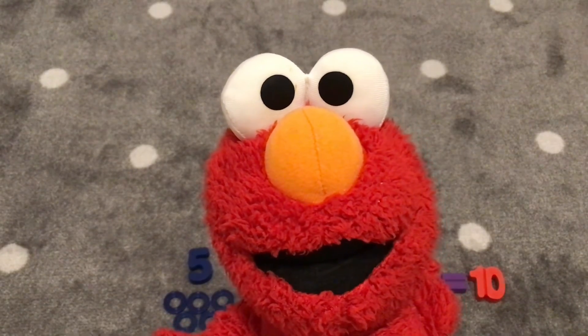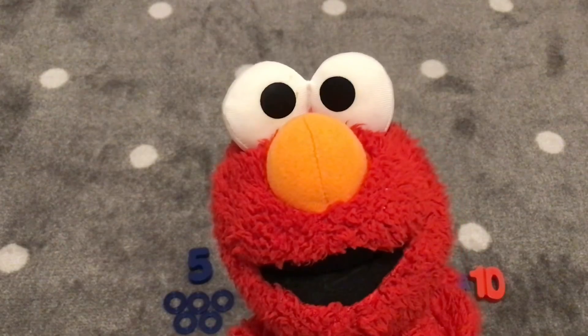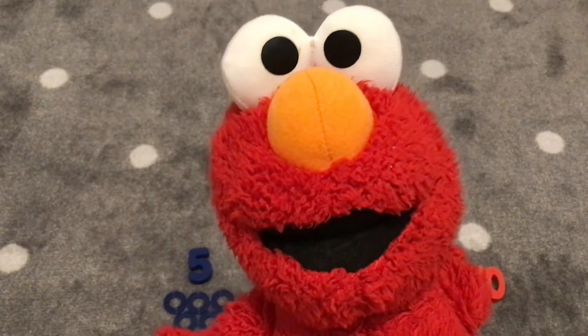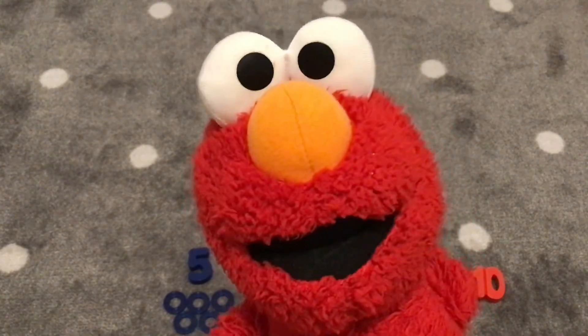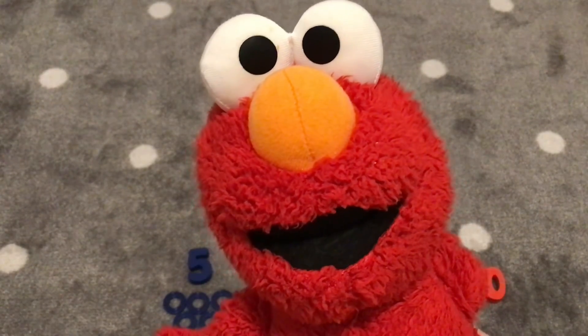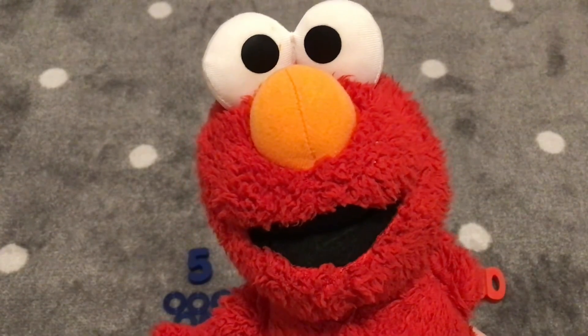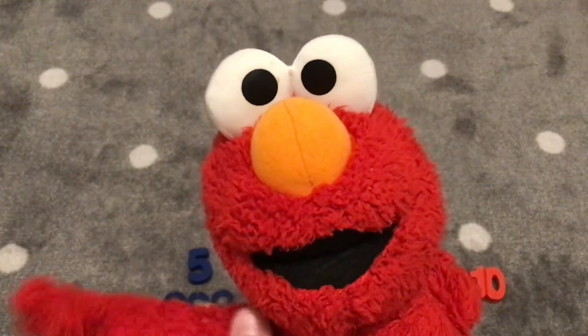Thank you for adding with the number five with Elmo and I. You did such a wonderful job. Thank you. Bye, friends. Bye, Elmo. Thanks for watching. Please like and subscribe if you enjoyed it. Bye-bye.